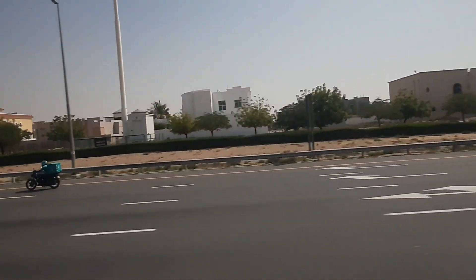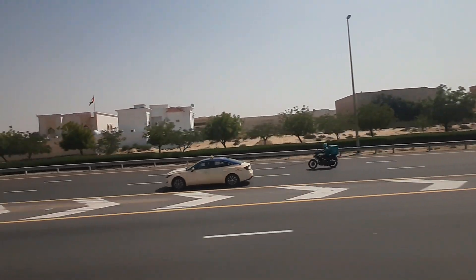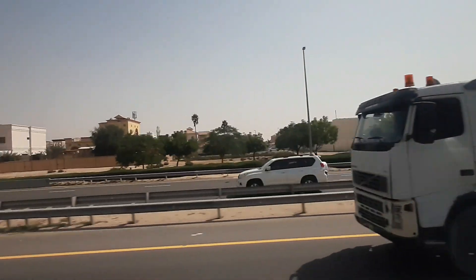Things to do at Legoland Dubai Resort: You can build cars and race against friends and family with Lego cars, or take building to another level with robotics at Mindstorms. Looking for adventures? Jump on the thrilling rides in this world, like the Lego Technic Twister, which will make you spin with excitement.